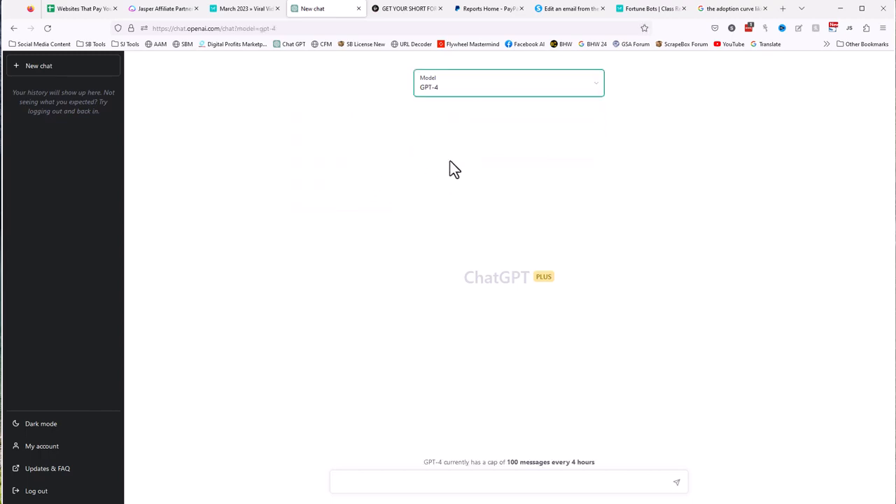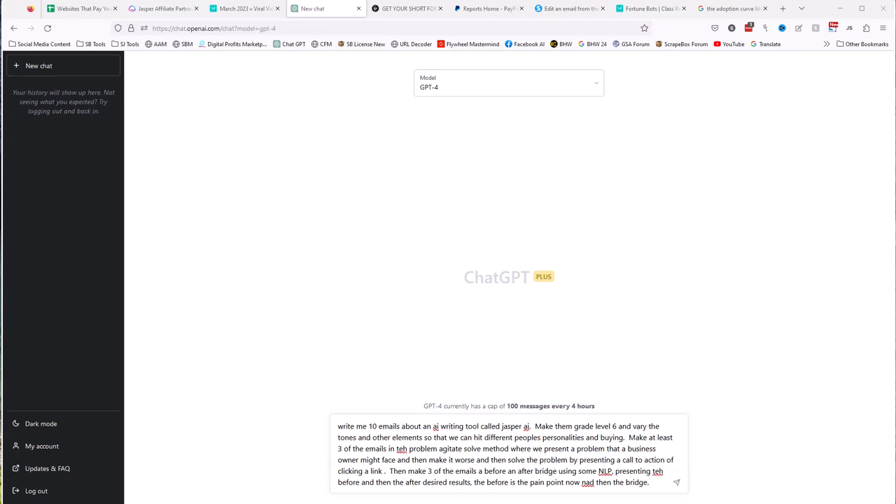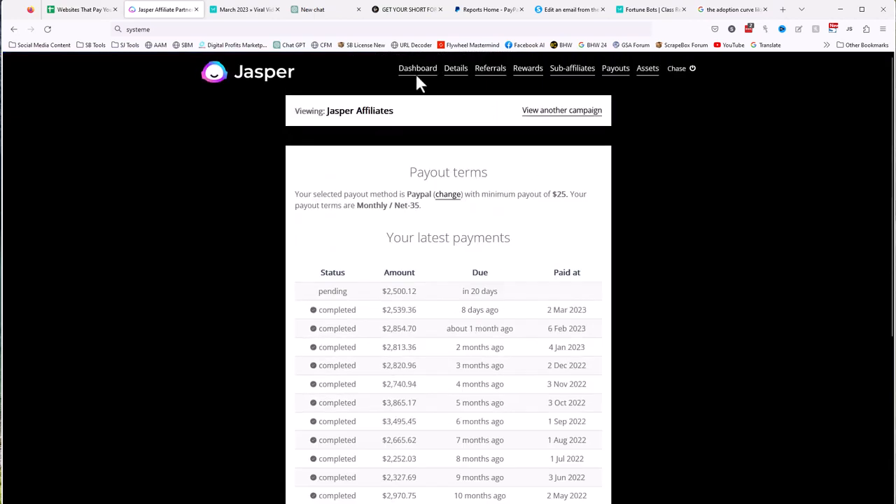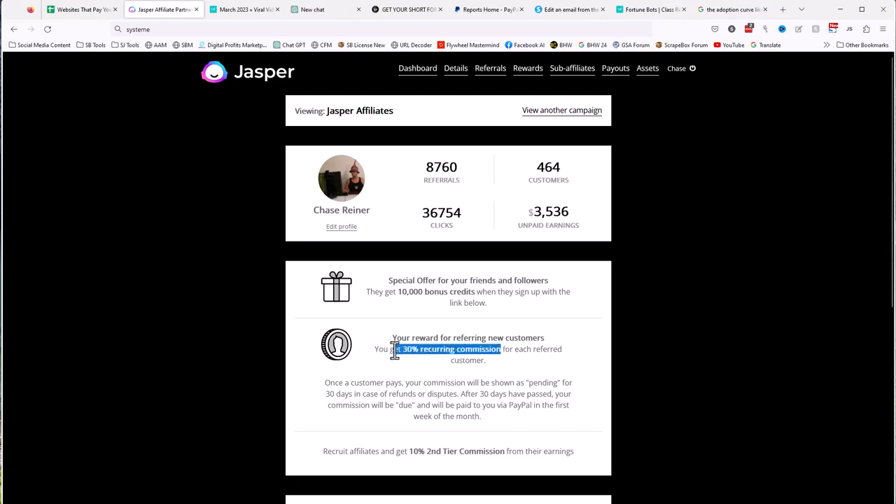When I click on ChatGPT-4, I can see I have a cap of 100 messages every four hours, which is a lot — that means 100 back-and-forth messages, not 100 words. I gave it some parameters and asked it to write about an AI writing tool. Jasper AI is a great affiliate program — it has high conversion, recurring revenue, and about 30% commission. We can look at ours right here — we haven't even promoted in a while, but there's like $3,500 in unpaid earnings and about $3,000 every month.